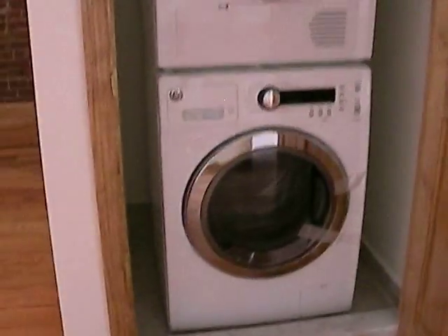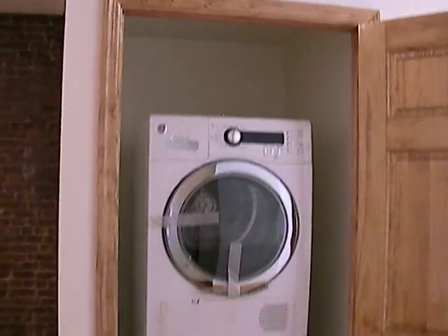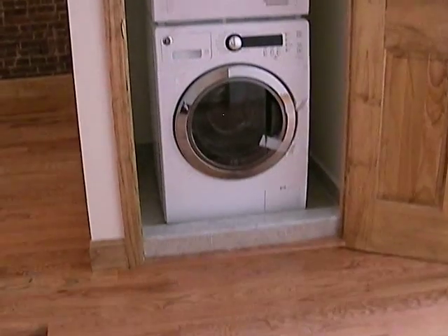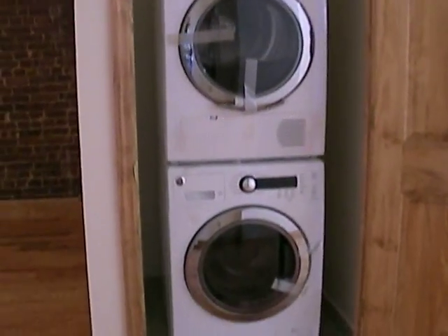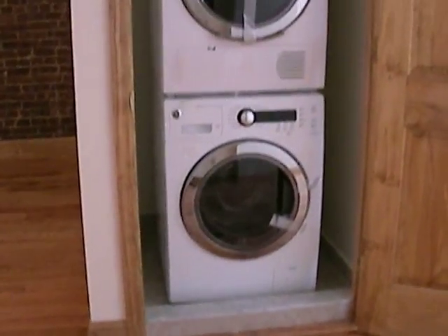You have another closet with washer and dryer. That is a super surprise — washer and dryer. Amazing.